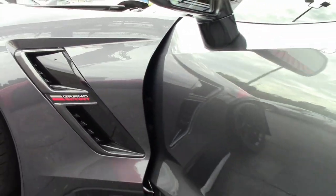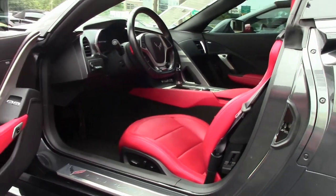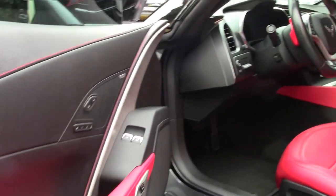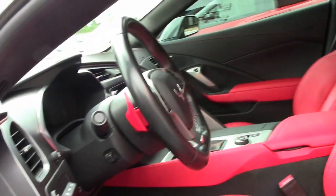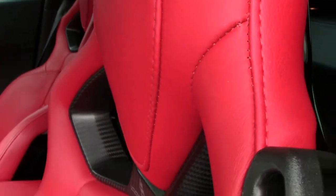And then of course, just to make it even better, the stunning red interior. Competition seats, free of any blemishes or issues. Paddle shifters in the beautiful red as well.